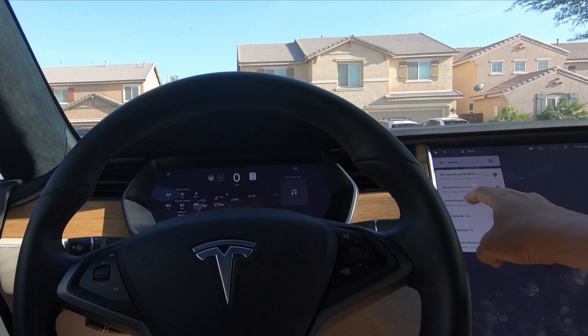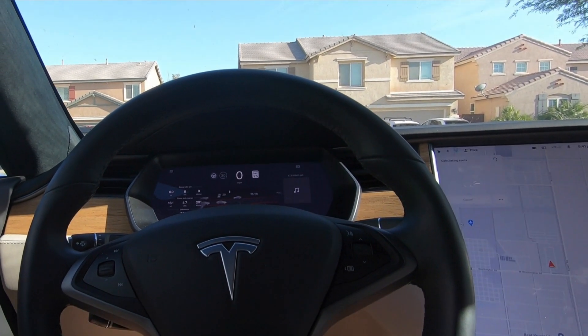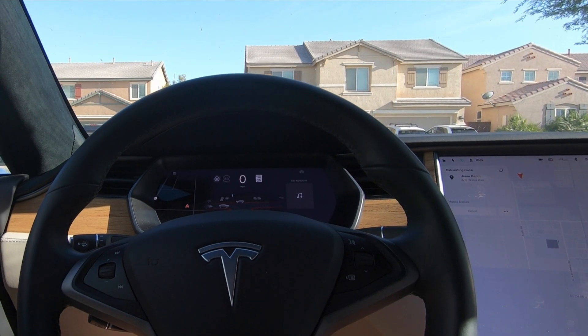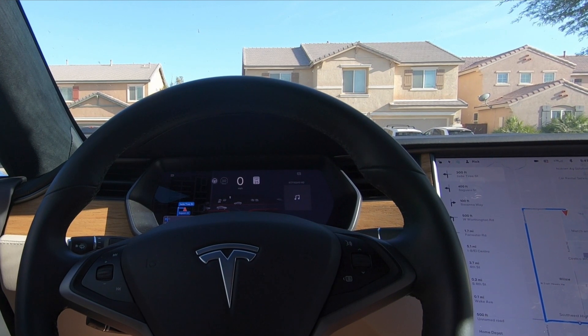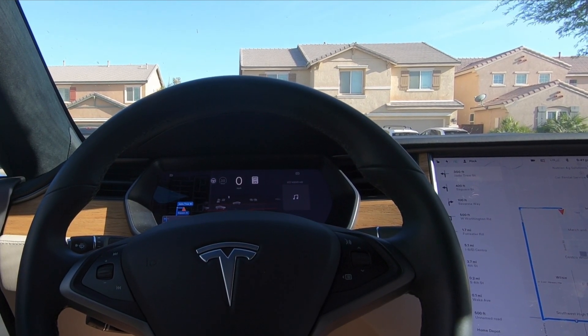Taking it for a test drive. Going to go to Home Depot — it is about 11 miles away. Let's give it a shot.